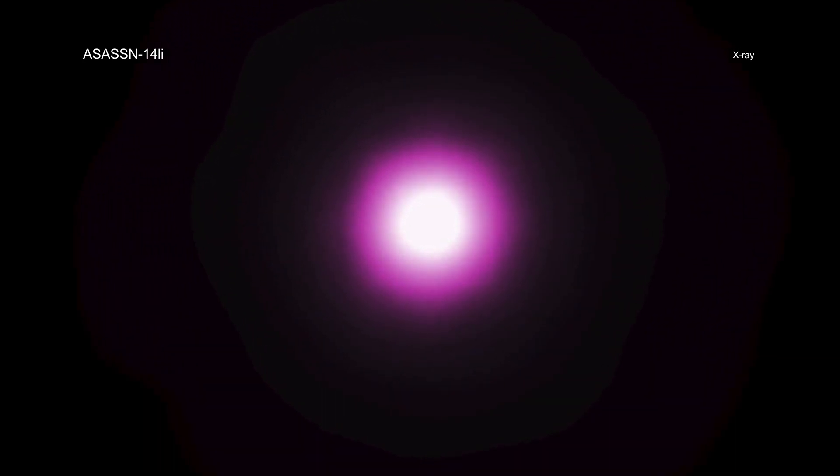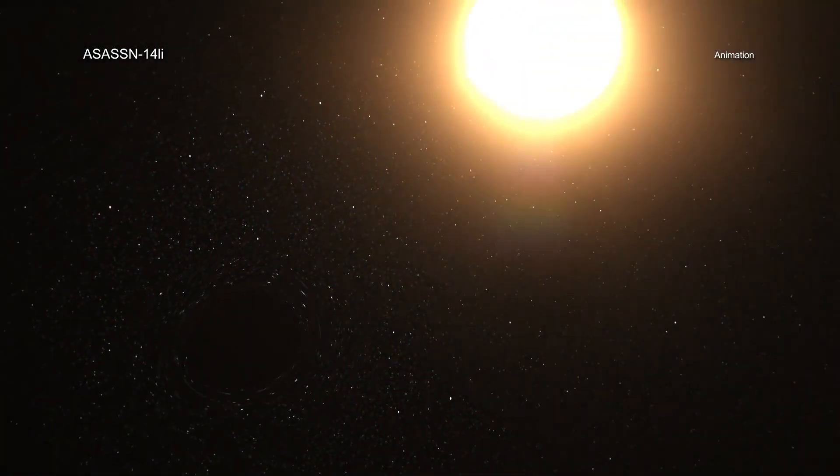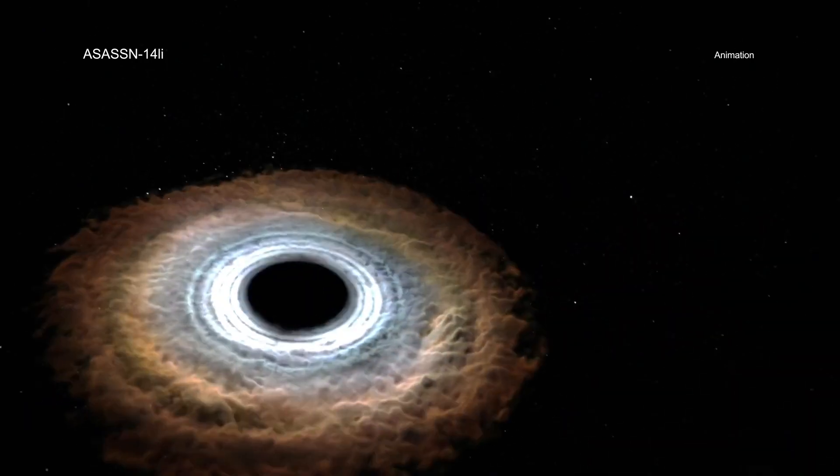At the time of discovery in November 2014, it was the closest tidal disruption to Earth — about 290 million light years — in about a decade. Because of this proximity, ASASSN-14li has provided an extraordinary level of detail about the destroyed star.